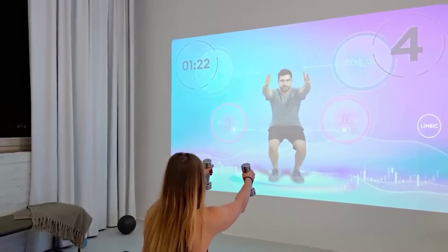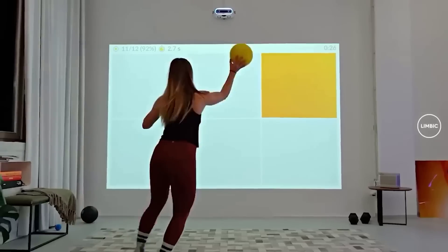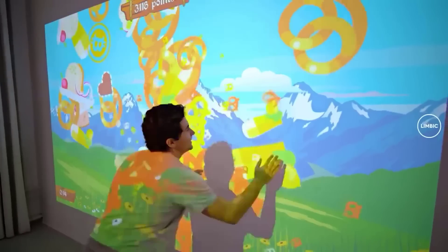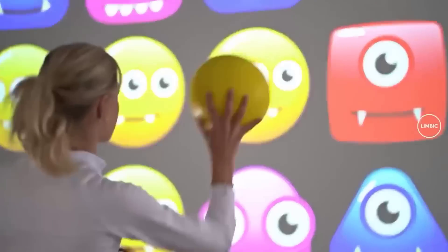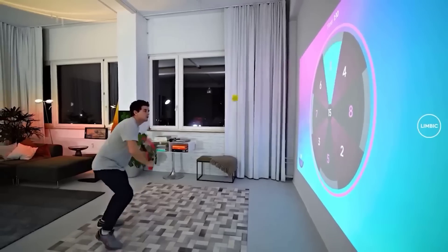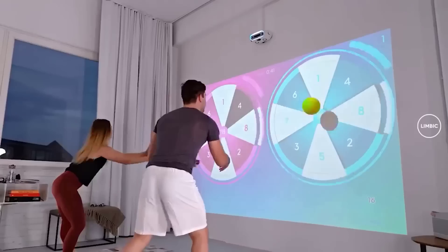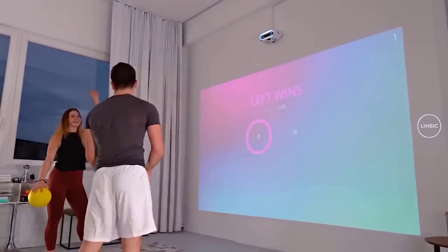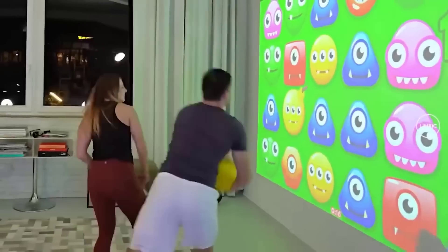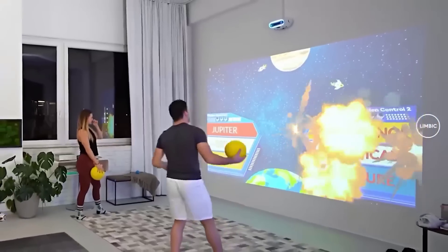It turns out that engaging in sports can be not only useful but interesting, especially if you do it with an interactive game. It's a console that, together with a projector, turns a boring wall into a large touch screen for fitness and fun games — a great way to combine business with pleasure and spend time with friends or family. Suitable for any space with a minimum of 3x3 meters and a free wall. Connectivity options include HDMI, Ethernet, Wi-Fi, and Bluetooth. The device comes with pre-installed applications, including educational programs that run even without internet access.